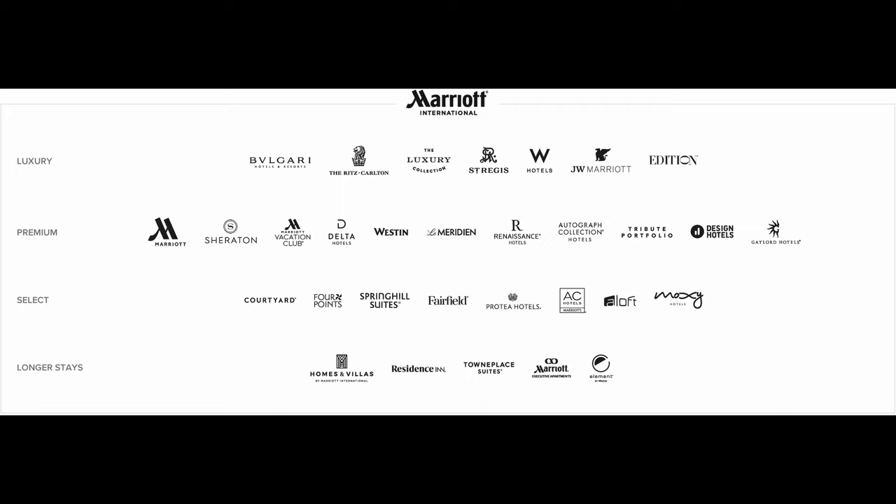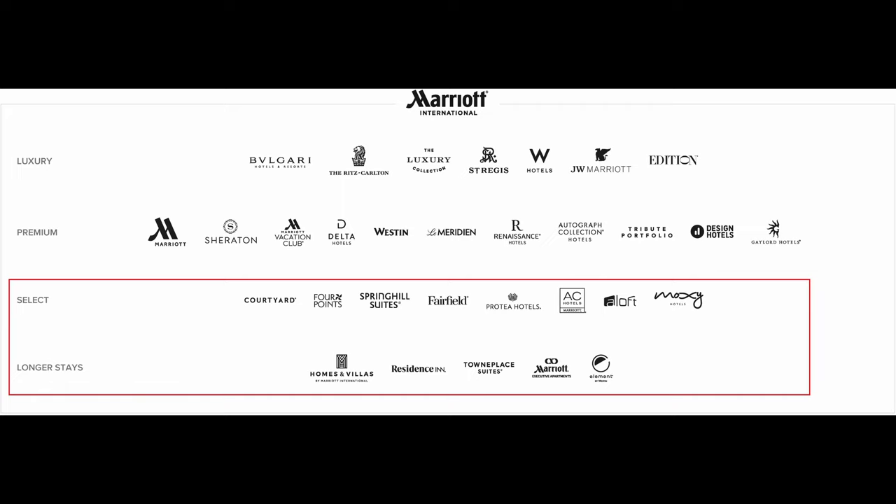For staying at the majority of Marriott hotels, you can earn 10 Marriott points per USD. The exceptions are long-term stay and select properties like Element, TownPlace Suites, Residence Inns, etc., where you'll only be earning 5 points per USD spent. Booking Marriott vacation rentals also earns at 5x. With Marriott, there are 5 different status levels: Silver, Gold, Platinum, Titanium, and Ambassador, each with their own qualification requirements and benefits.